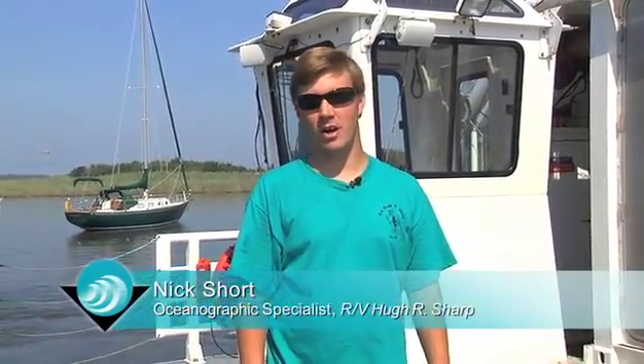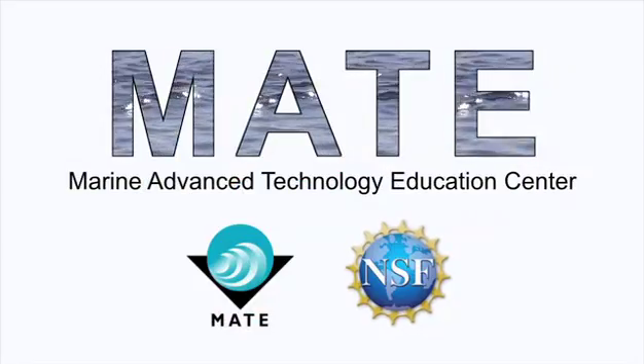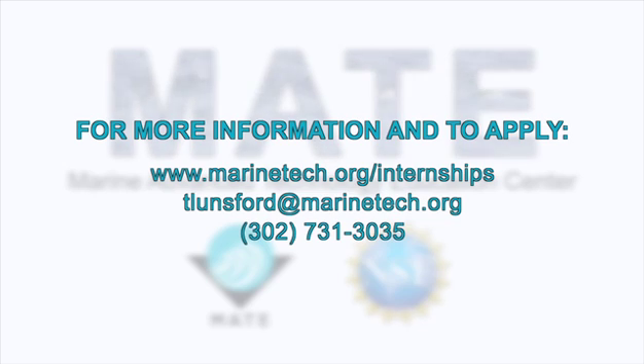That's pretty much the tour of the research vessel. I hope you guys learned a little bit. I hope you're interested in it — I would say definitely give it a shot and see how it works out for you. For more information and to apply for the MATE internship program, visit www.MarineTech.org/internships, or contact Tammy Lunsford at TLunsford@MarineTech.org or 302-731-3035. Thank you.